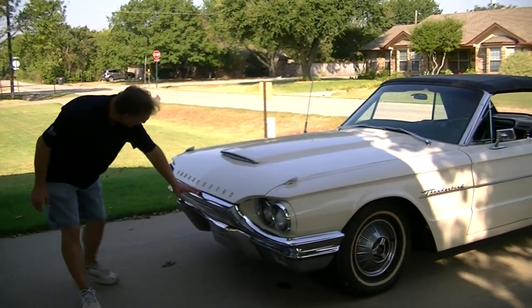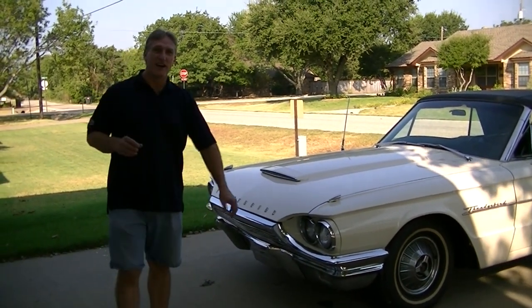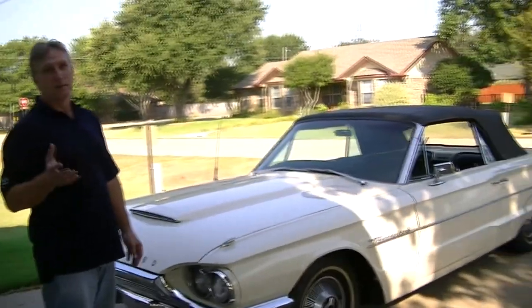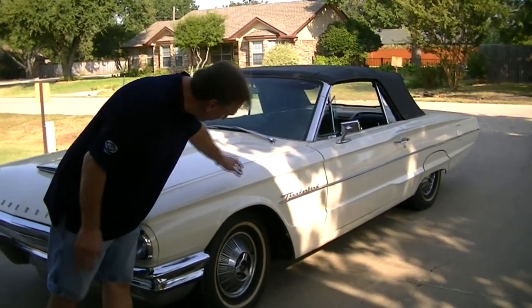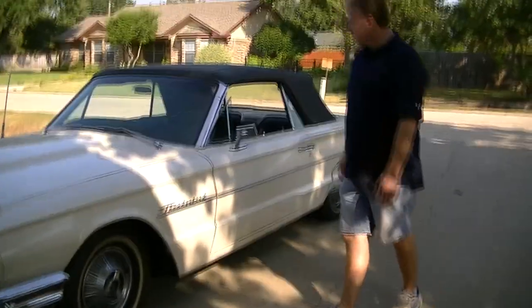Look at the way the hood fits. Back then cars were not as tight as they are now — the gaps weren't always perfect when the car was new. So you shouldn't expect them to be now unless you're spending huge money on a car. You just want to give it the whole general overview and see if anything jumps out at you as being crazy.